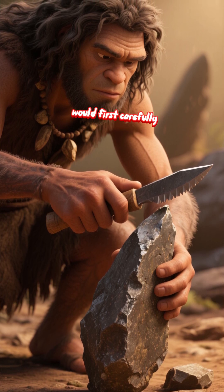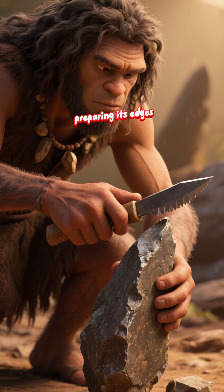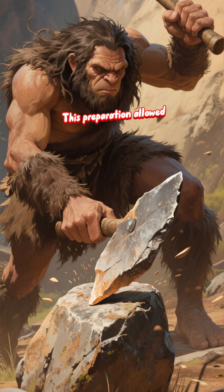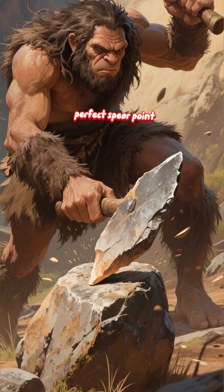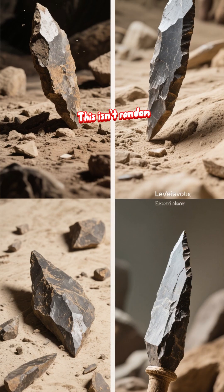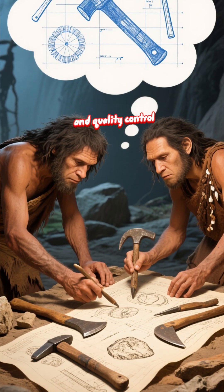A Neanderthal knapper would first carefully shape a core of stone, like flint, preparing its edges and surface. This preparation allowed them to predictably strike off one single, pre-shaped flake — a perfect spear point or cutting tool. This isn't random bashing. It's foresight. It's mental blueprints and quality control.